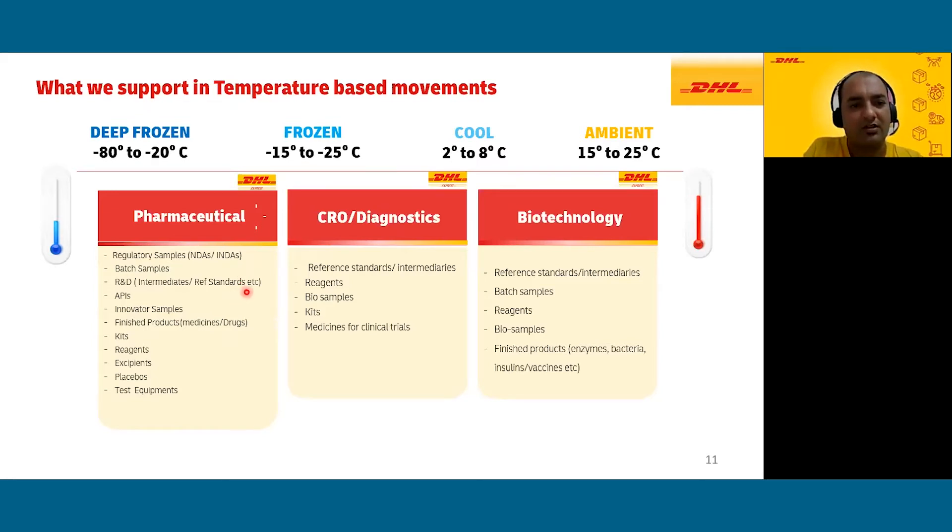We support quality testing reference standards or working standards being sent to other developing labs. If you want to import an innovative sample from the US to India, we can support the packaging there, bring the shipment into India, clear customs by debiting a test license, and deliver to your doorstep. DHL also works with many CROs, clinical research organizations, and diagnostic firms, handling clinical trial movements including biological samples, UN3373 samples, biosimilars, and biologics through our network.